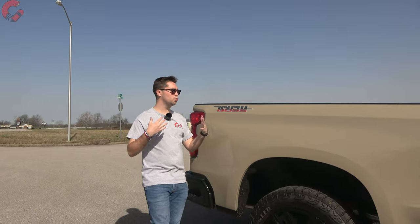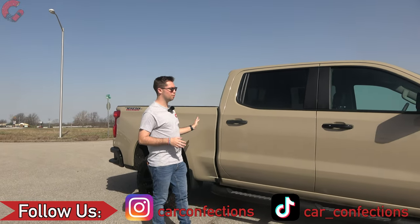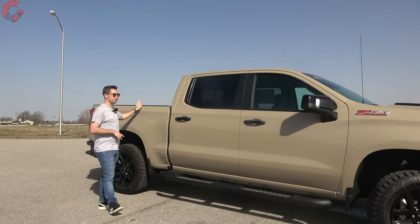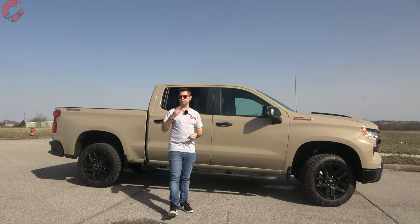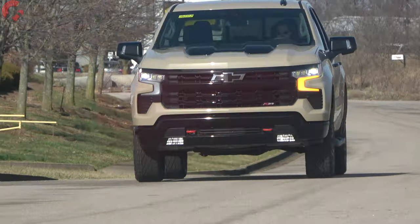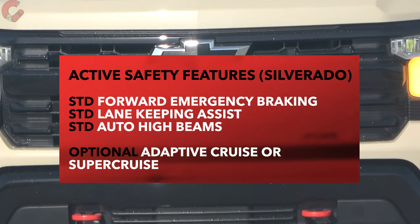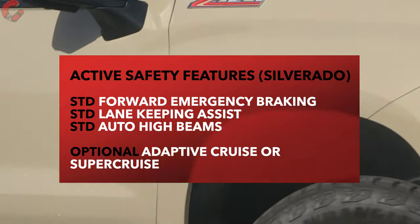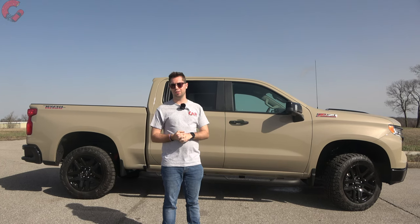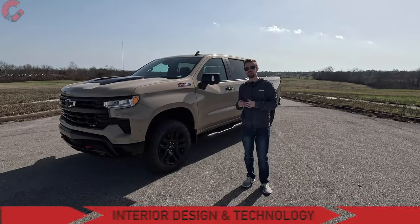We also have a nice gloss black mirror finish with blind spot monitoring and heating on today's example. As for cab configurations on the Trail Boss, it's crew cab only — your choice of a five-and-a-half foot bed or a six-and-a-half foot standard bed. Last year Chevy updated the safety systems, and three out of four active safety features are now standard on every Silverado model. Adaptive cruise control is optional, and you can also add Super Cruise, the hands-free highway driving system, available on higher-end Silverado models.